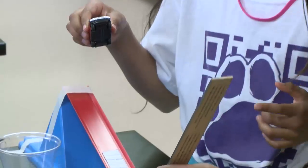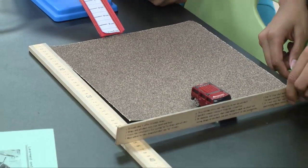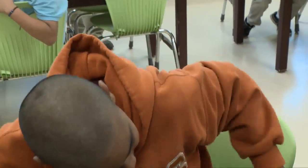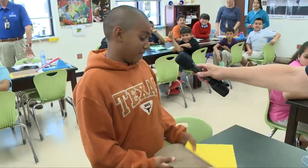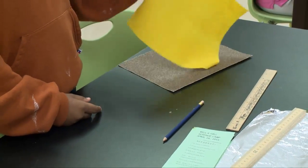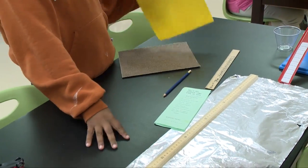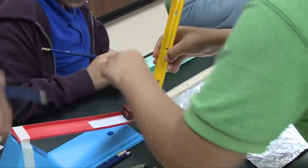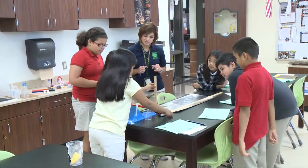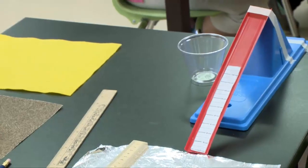That sounds like you're having a lot of fun. What were the three materials you were using and which one let the car go the furthest? Thomas, could you show me the materials you were using? We were using sandpaper, and whatever this is called, and aluminum foil. When we did our test, this one went faster, this one was slower, and this one was medium — because they all have different textures. And the farther up the ramp it goes, the farther it goes.